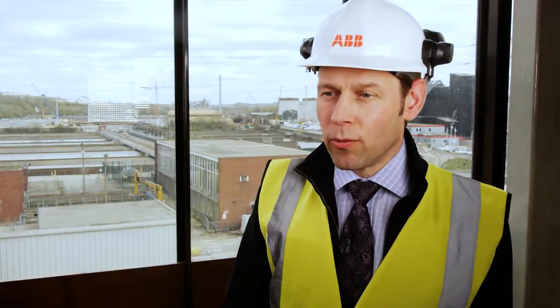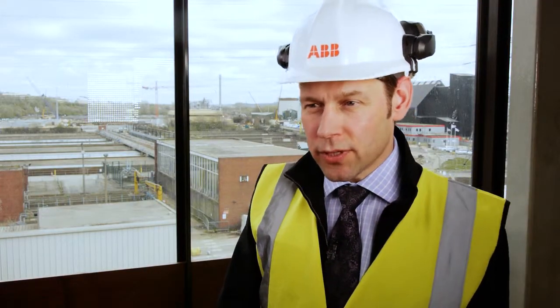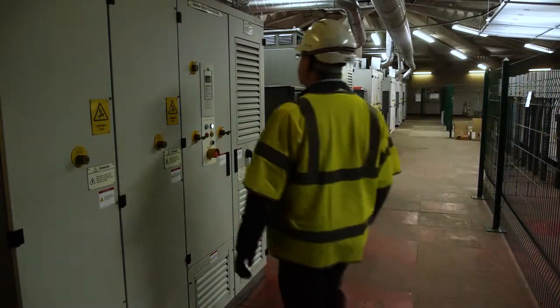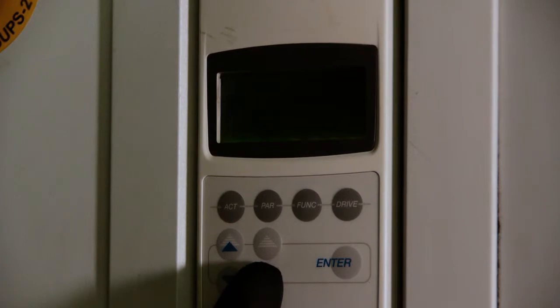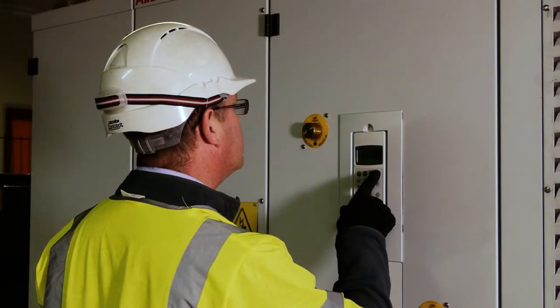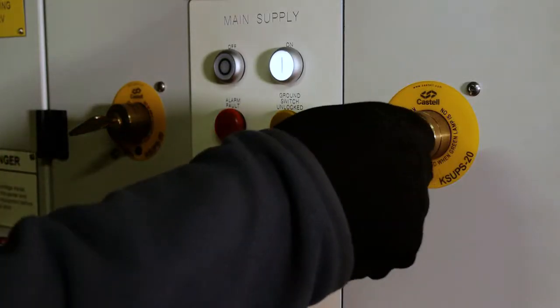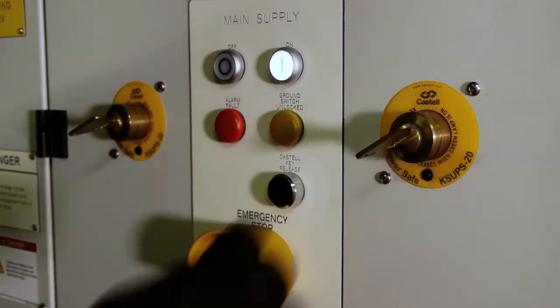It's typical for ABB on medium voltage projects of this nature to provide full engineering resource. At the start of the project, ABB designed the interface and worked with the customer and end user to provide exactly what they needed. One thing we were impressed with was ABB's ability to adapt the product to suit our ways of working and safe systems of work — we required an additional earth switch fitting and Castell interlocks, and ABB were able to do this for us.